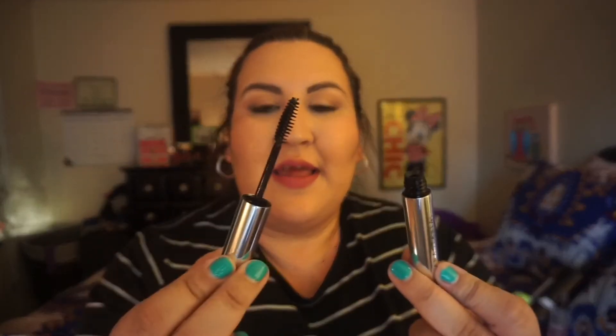Another product I've been using a lot is the Anastasia Beverly Hills clear brow gel. I know it's been out for a very long time, but I just barely started using it. It's a brow gel that keeps your eyebrows in place — if you have hairy eyebrows like me, it really works. I tend to have hairs fall down, and this makes them stay in place. I'll leave a link down below.